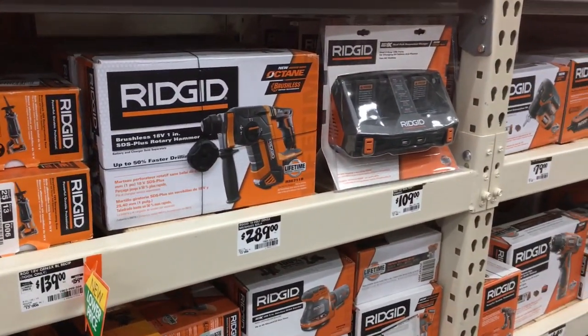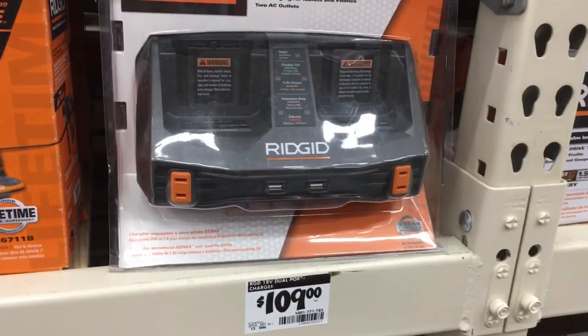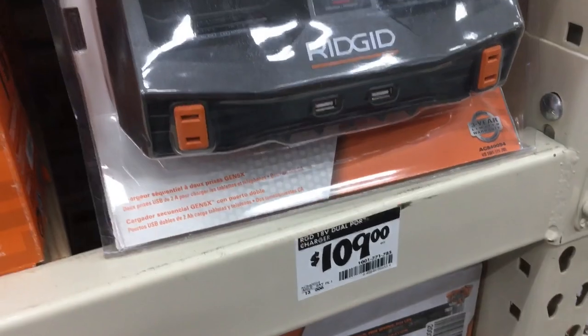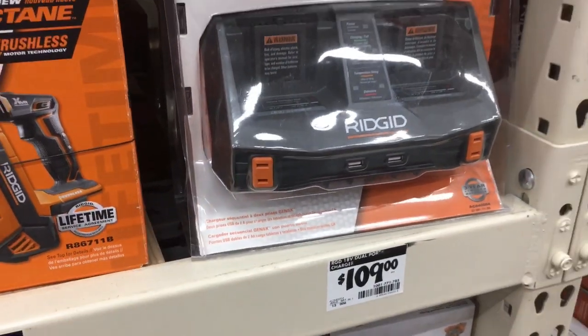Nice little charger, $109. Dual rapid charger. It's got the nice little USBs and extra plugs.